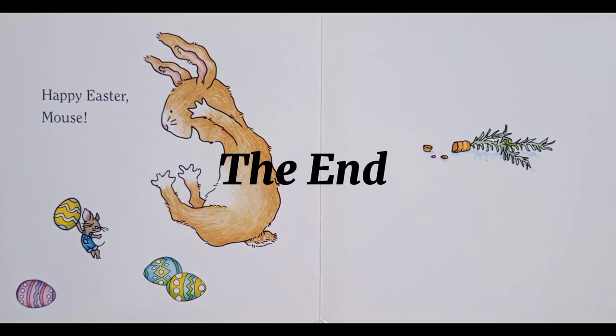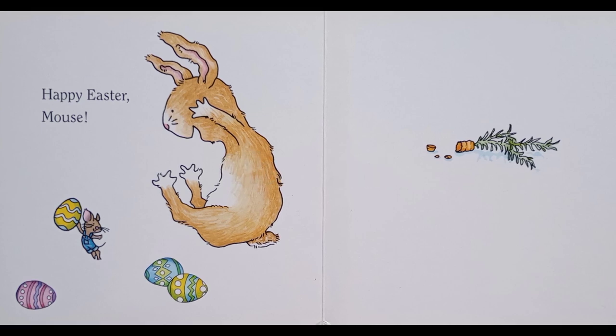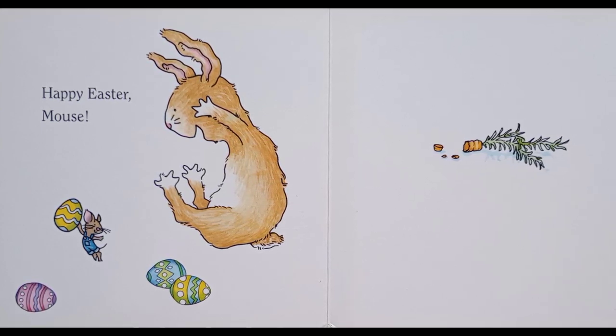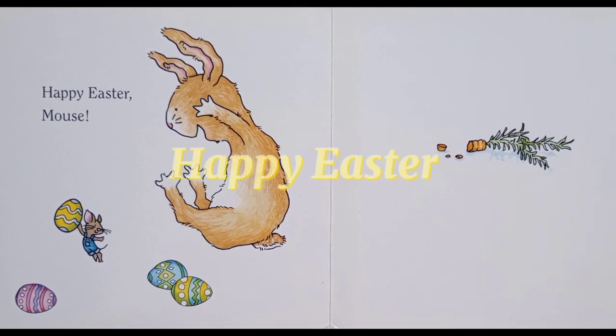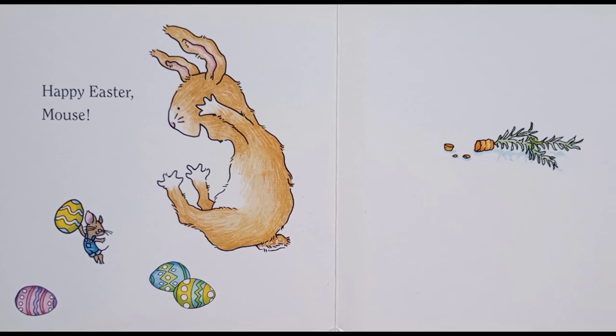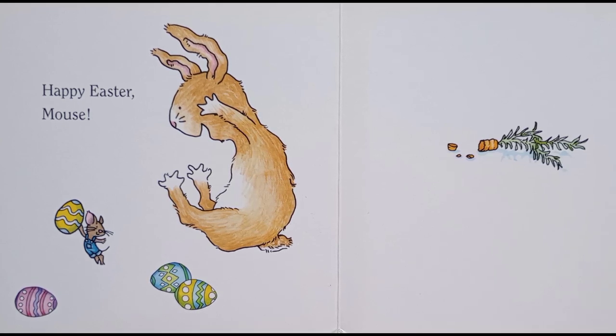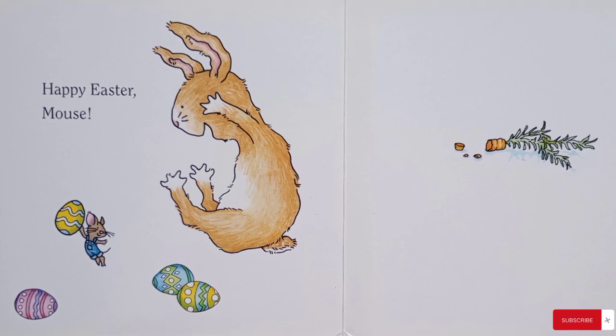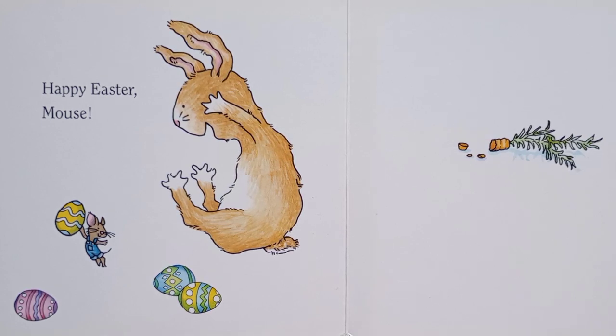The end. I hope you enjoyed this story with Mouse. Happy Easter to you all! For more stories, please don't forget to subscribe. Thank you, and have a lovely day!